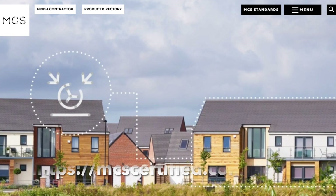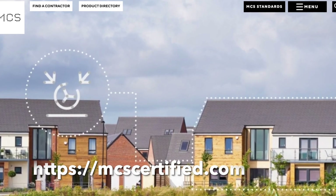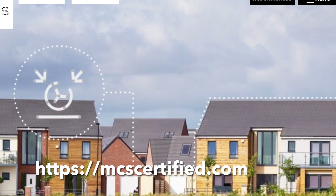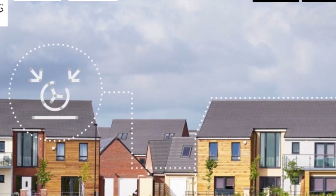To begin the next step, you would need to find an MCS registered installer at the MCS certified website. This would be a good starting point for more information too.